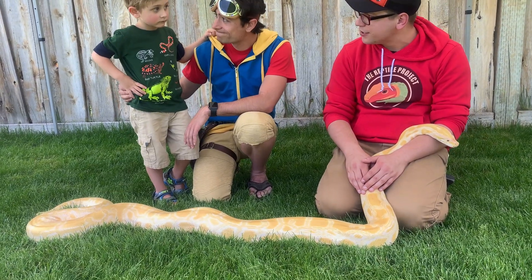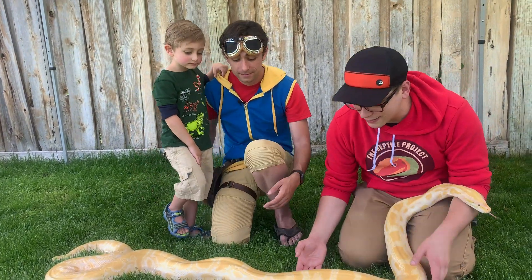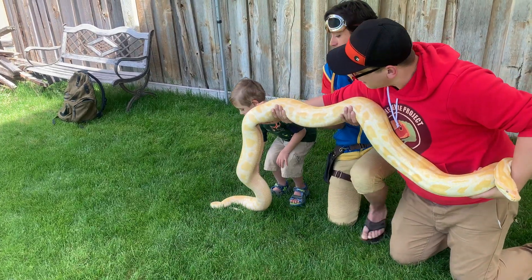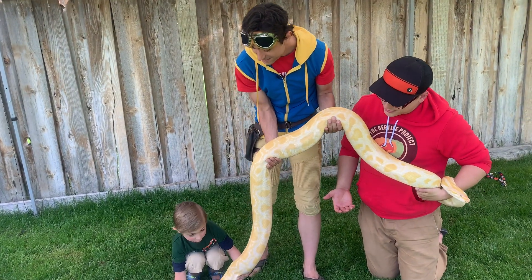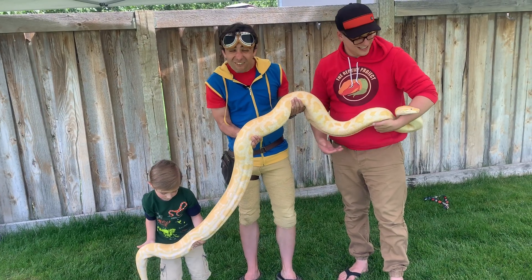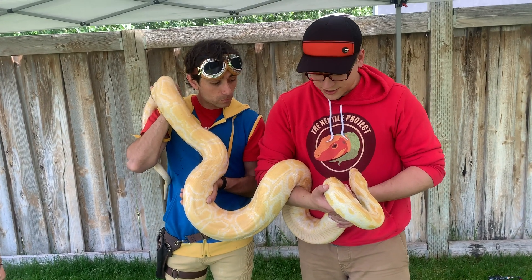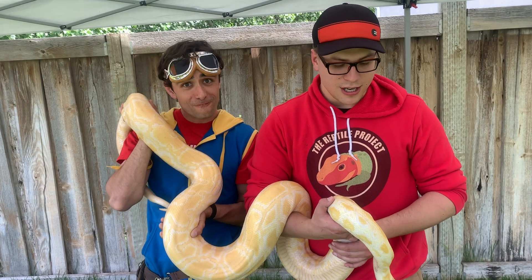Do you want to help us hold her? Do you want to help us pick her up? Lift her up in the middle, and then pick her tail up. Oh, she's heavy. How heavy is she? She is about 50 pounds. Use your muscles, Miles. So Snowflake comes to us from Reptile Adventures, and Reptile Adventures kindly let us borrow her. A huge thank you to Reptile Adventures for bringing us that.